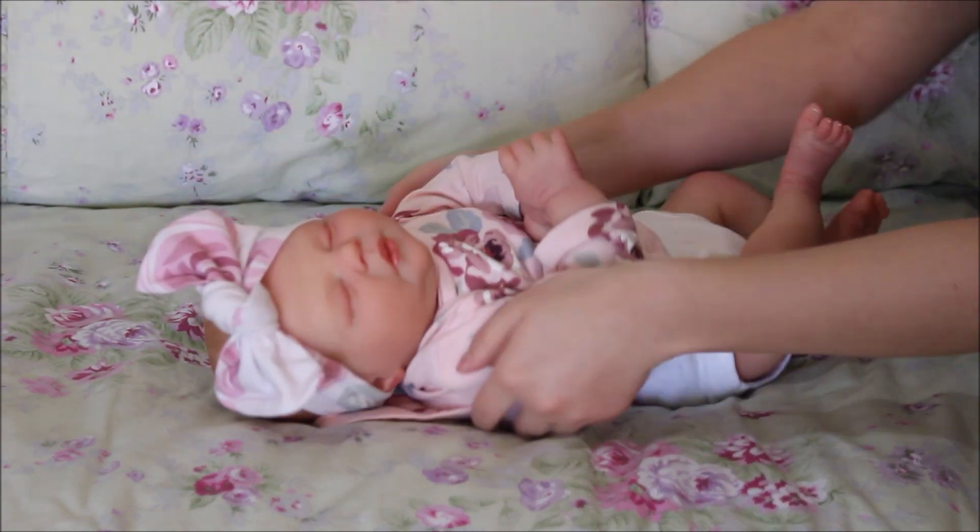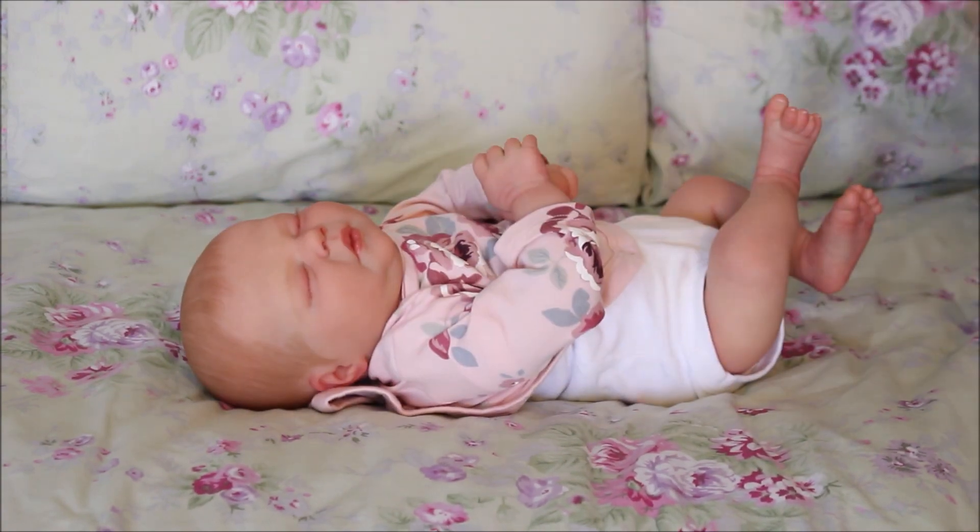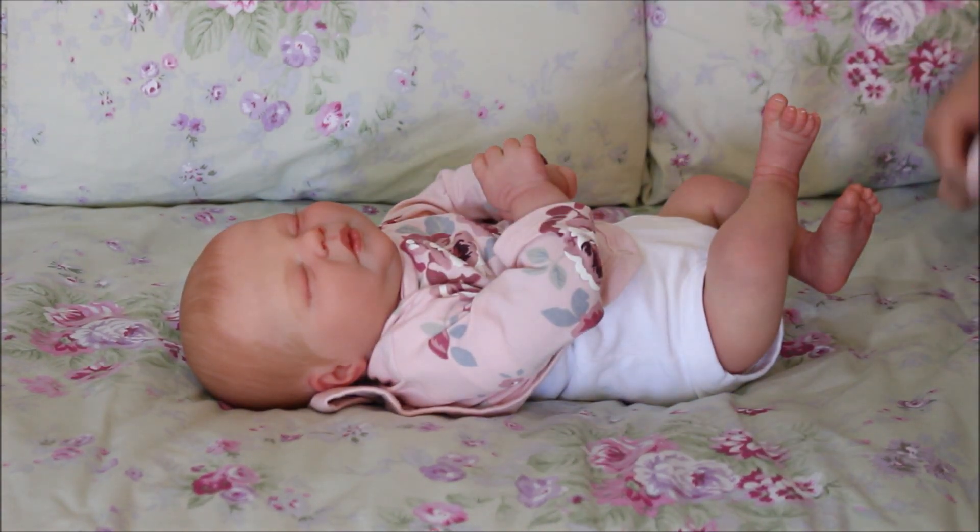This is her little headband — it did not come with this outfit. I got it from a swaddle blanket and it matches perfectly.